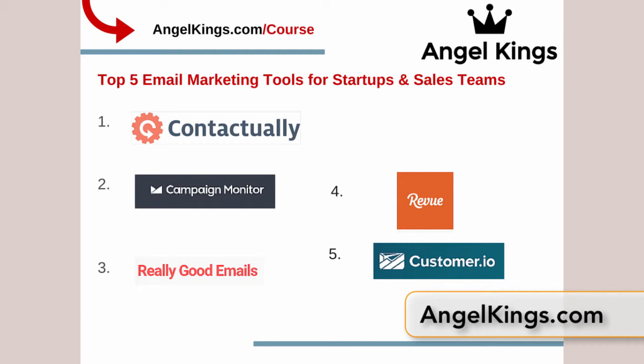Last but not least is customer service. Contactually has built out a great customer service team, many of whom we've connected with. These are people that you want to do business with — that's Contactually.